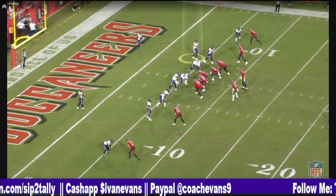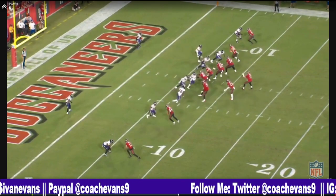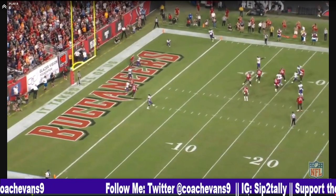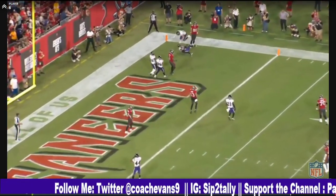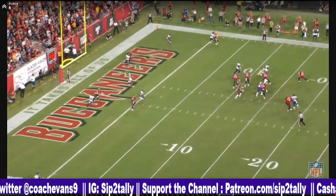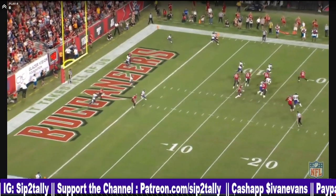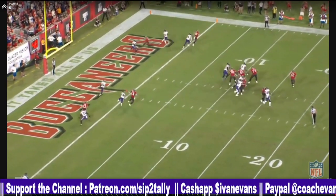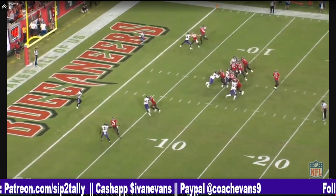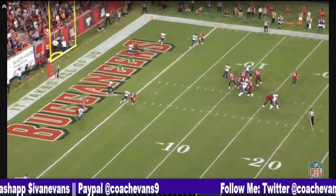Again, passing situation with a flexed out tight end. Never out of phase, never out of phase. Even when the scrambling part comes — this is what I really like — if you look at his head, he never peeks back. He's playing his man. You know why? Because looking back is what got him beat early in the year. He's a little bit beat right there because of the goal line, but he never peeks back at the quarterback.